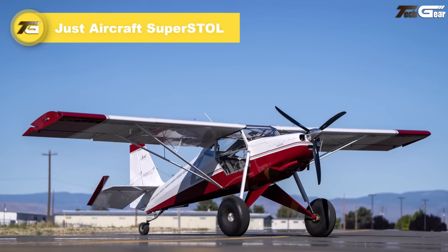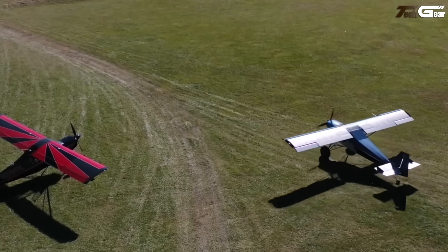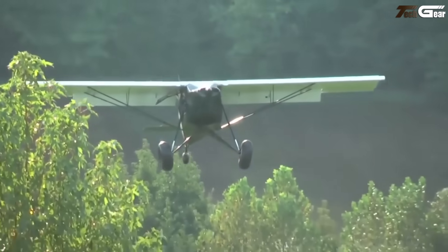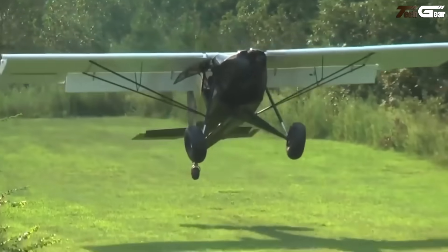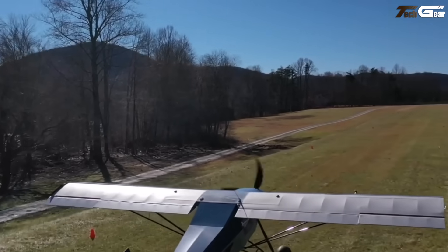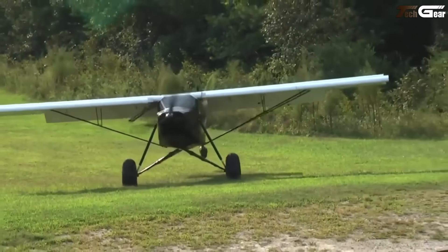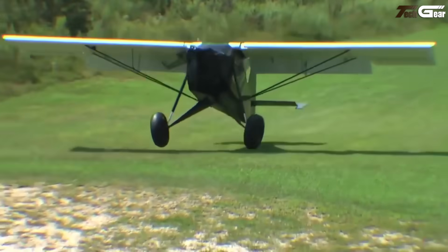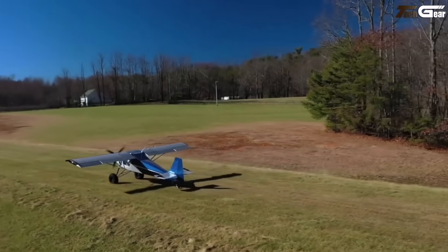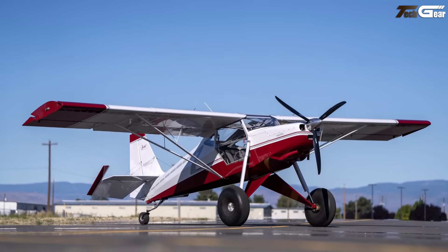The Just Aircraft Super STOL feels like the ultimate backcountry toy for pilots who crave short strips, rough landings, and big smiles. With self-deploying leading edge slats, massive Fowler flaps, and rugged long-travel shock landing gear, it turns rough terrain into fun taxiways. Takeoff ground roll is about 275 feet (84 meters) at its 1,320-pound maximum weight with the Rotax 912 engine. Landing rollouts can be under 100 feet when conditions are right. Cruise is roughly 90 to 110 mph, but when your goal is getting into places no runway built, the Super STOL delivers.